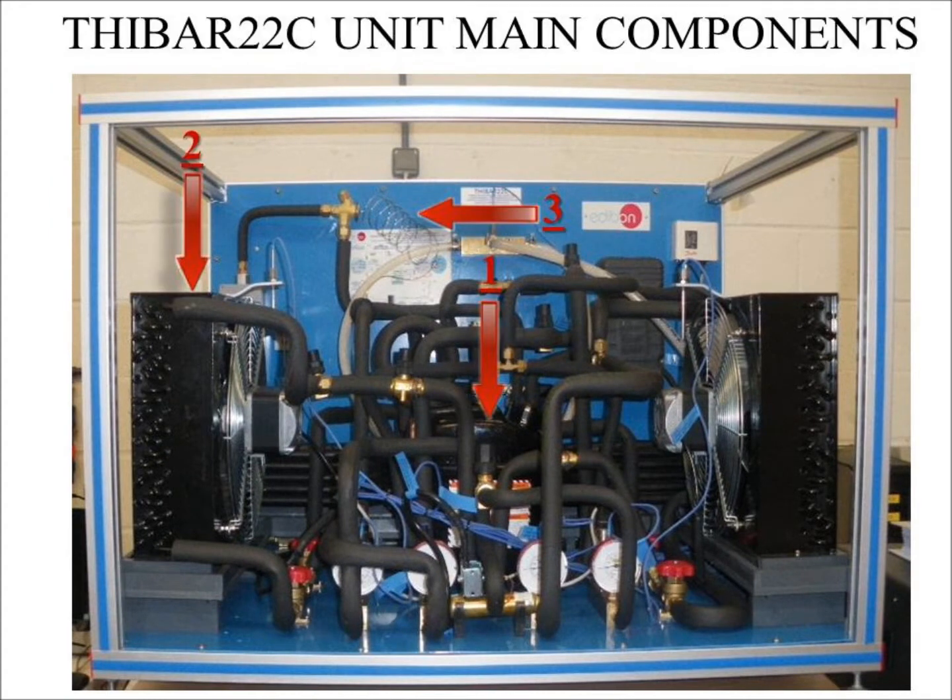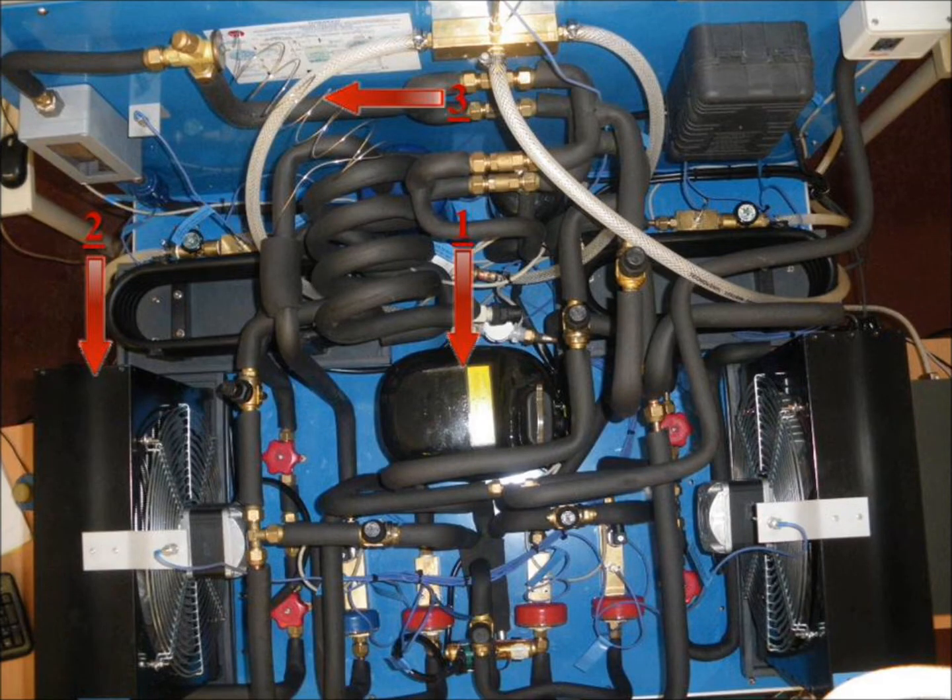The T-Bar 22C unit main components: Number 1 — compressor; Number 2 — condenser; Number 3 — expansion valve. There is a top view of the unit for better visualization.